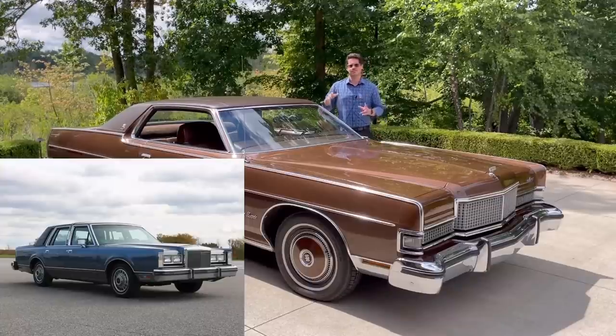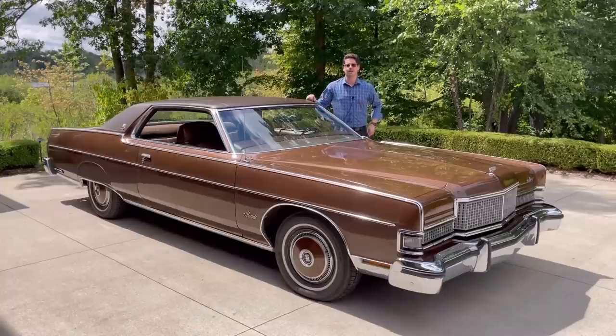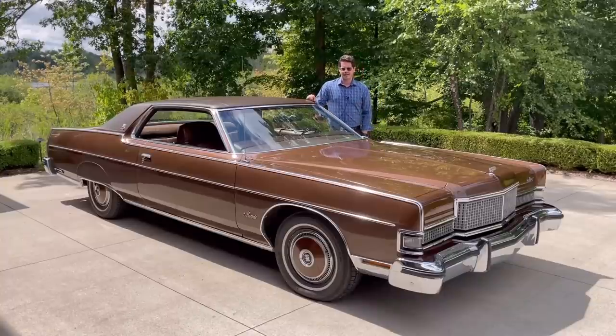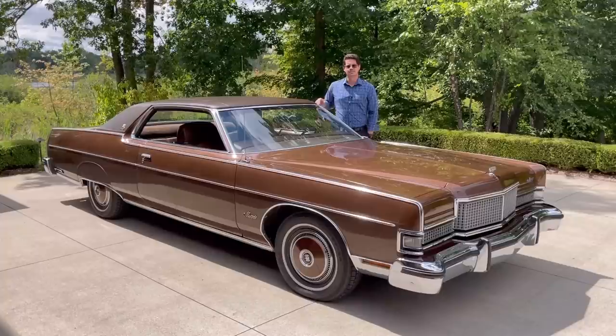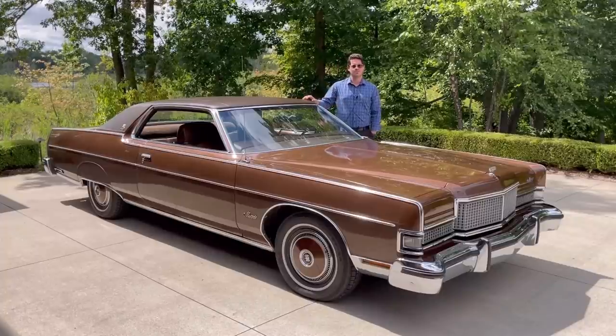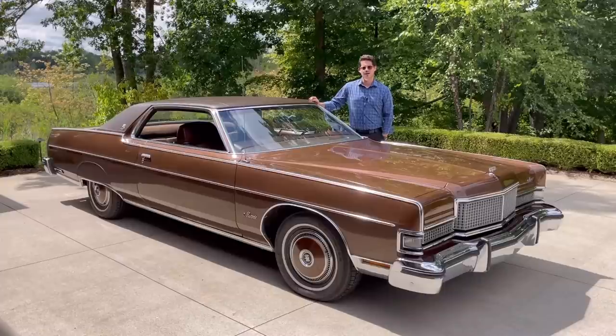For the GM fans and the Mopar fans, you're going to say you have your big floaty boat classic that rides really well. Yeah, some of them do. I would say that I haven't really driven a Chrysler ever, including the Imperials, that ride as comfortably as this car. In the GM stable, I would say the only thing that comes close, maybe slightly edges this out in some cases, is my '65 Bonneville.